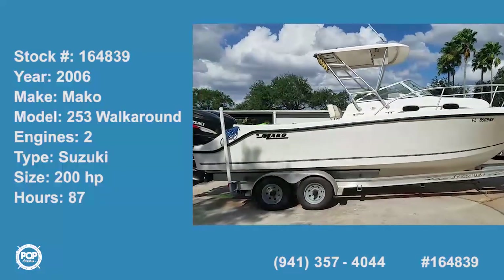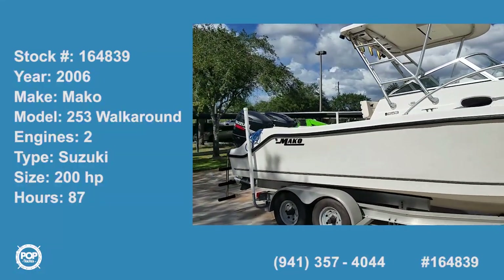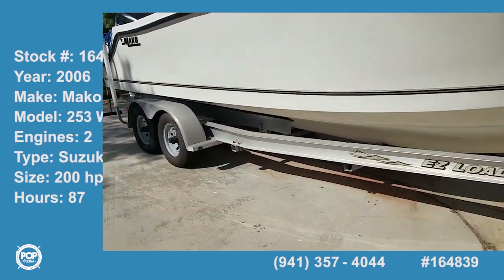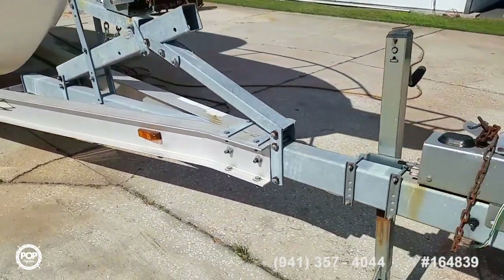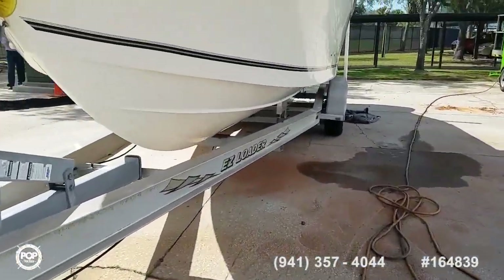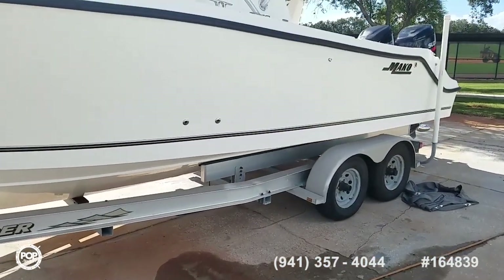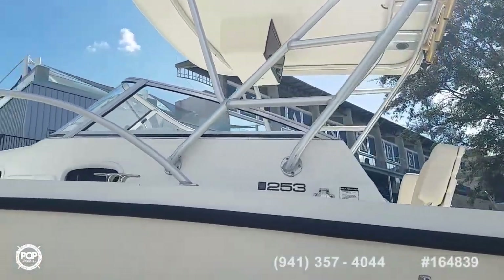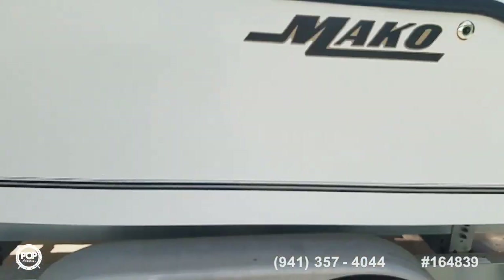Good day, Andy here with Pop Yachts — we're ready to go fishing. We've got a beautiful 2006 Mako 253 walk-around sitting on an all-aluminum dual-axle Easy Loader trailer with aluminum bunks, powered by twin Suzuki 200 horsepower four-strokes. Wonderful shade with the hardtop, remote-operated anchor windlass — a very versatile and fun design.